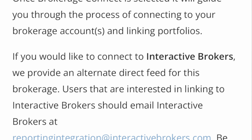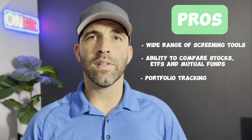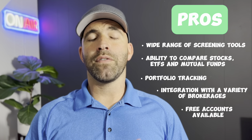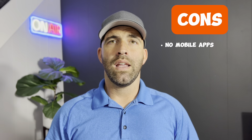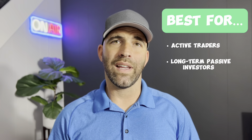The pros of Stock Rover include a wide range of screening tools, the ability to compare stocks, ETFs, and mutual funds, portfolio tracking, integration with a number of brokerages, and free accounts available. The cons are no mobile apps, limited customer support, and a rather limited free version. Stock Rover is best for active traders and long-term passive investors who want to research and compare stocks, ETFs, and mutual funds, as its offering exceeds most brokerages' basic tools.